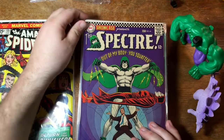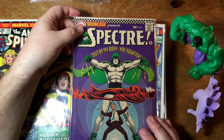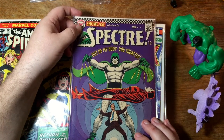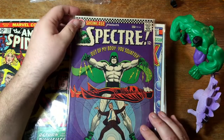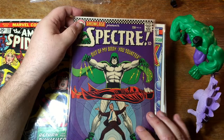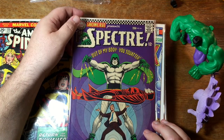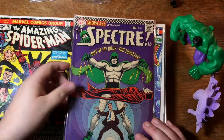Oh, look at this — Showcase Presents the Spectre. Great Murphy Anderson art in here. I really love Murphy Anderson. Some people say he's a little stale, a little static, not a lot of dynamism to his poses. But I really just love his brushwork, his inking. The Spectre got a tryout in Showcase, and that led to a brief solo series.